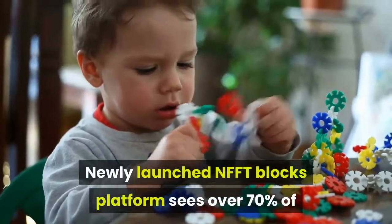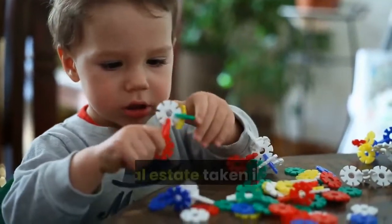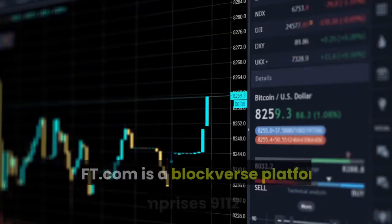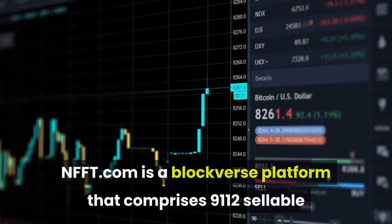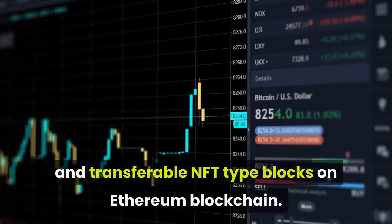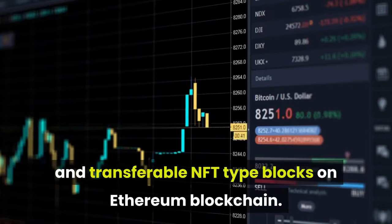Newly launched NFFT Blocks platform sees over 70% of its real estate taken in just one day after launch. NFFT.com is a blockaverse platform that comprises 9,112 sellable and transferable NFT-type blocks on the Ethereum blockchain.